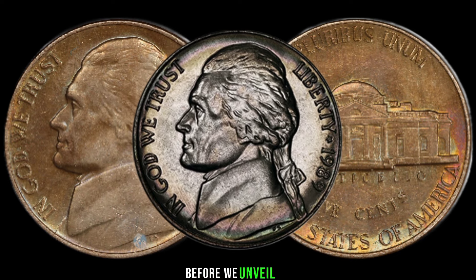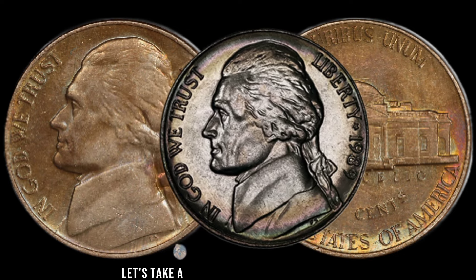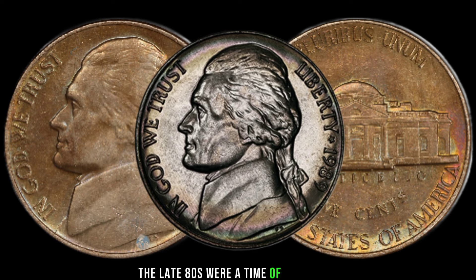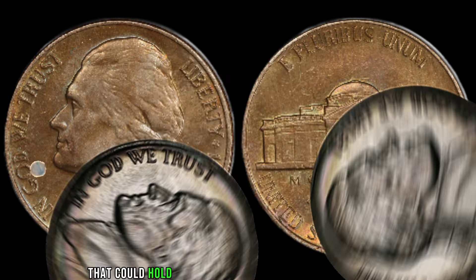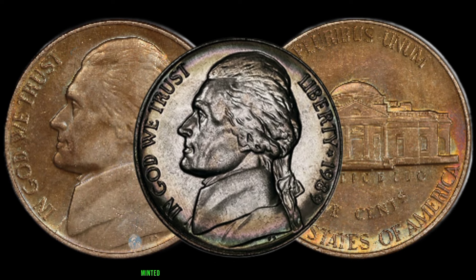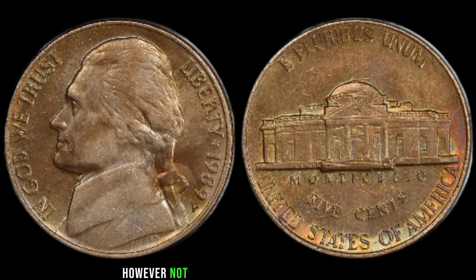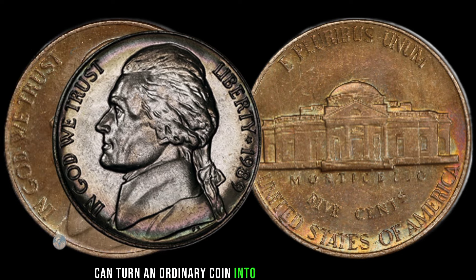Before we unveil the potential value of the 1989 Jefferson Nickel, let's take a brief trip down memory lane. The late 80s were a time of change, and the U.S. Mint was producing coins that could hold unexpected surprises for collectors. In 1989, the U.S. Mint minted millions of Jefferson Nickels. However, not all coins are created equal — certain variations and errors can turn an ordinary coin into a collector's dream.